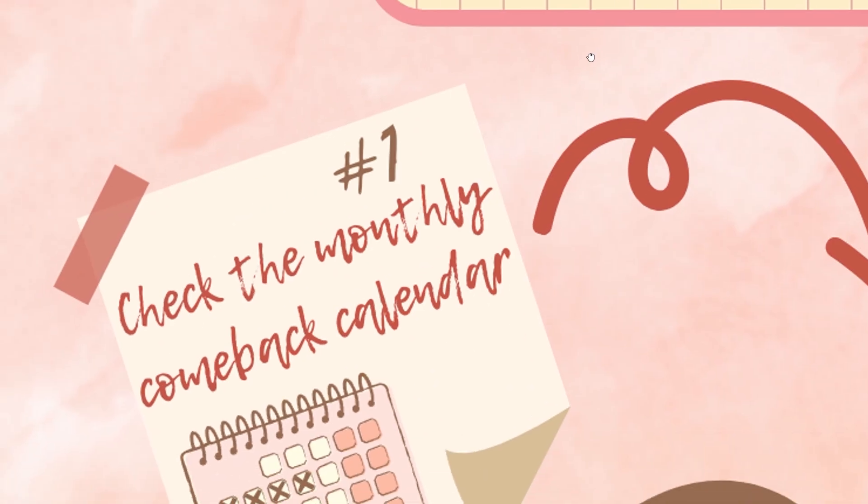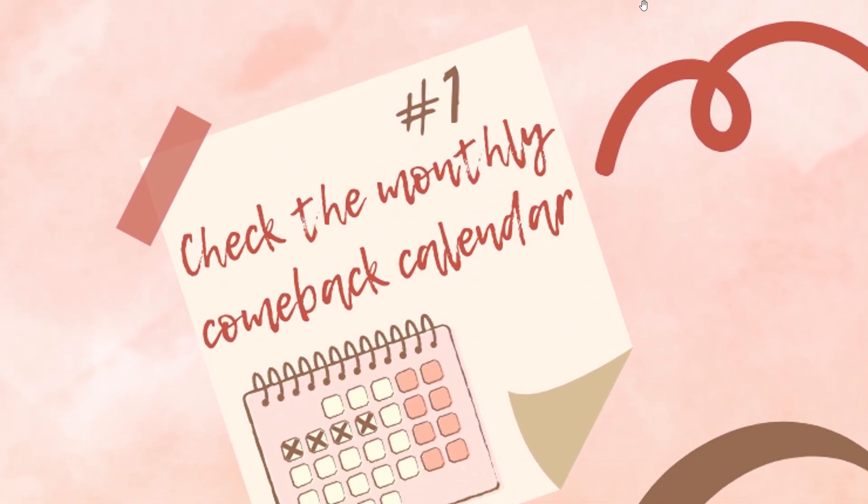So first, what we do is we check the monthly K-pop calendar. This is for comebacks, debuts, anything that you think you will be spending money on. I'm gonna go real quick and show you how I do this.